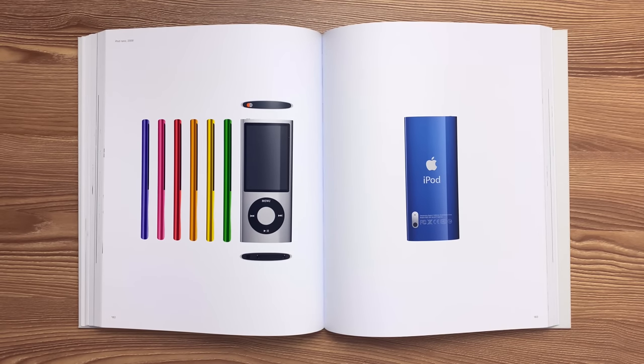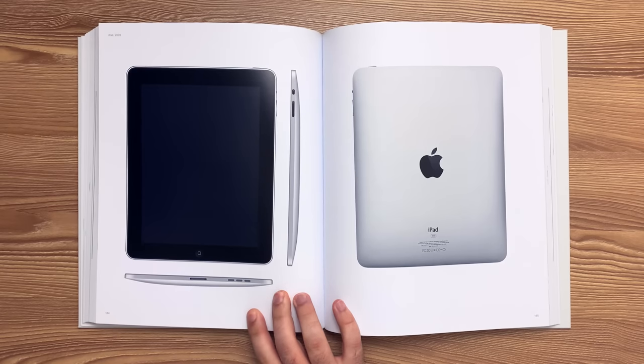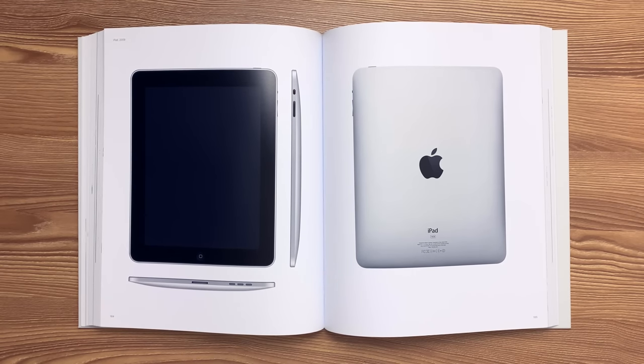This is the fifth generation iPod Nano released in 2009. The enclosure was created from an extrusion of machined 6063 aluminum alloy that was polished and anodized, then polished further to achieve the final surface finish. This is the original iPad released in 2010. The rear enclosure was created by cold and hot forging 5052 aluminum alloy. The logo was machined from radio-transparent ABS to enhance wireless performance.